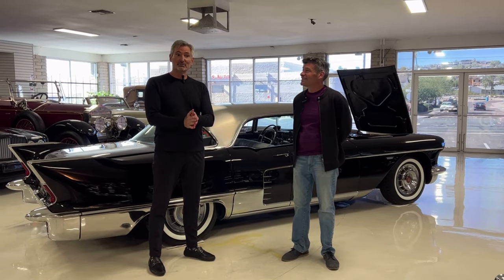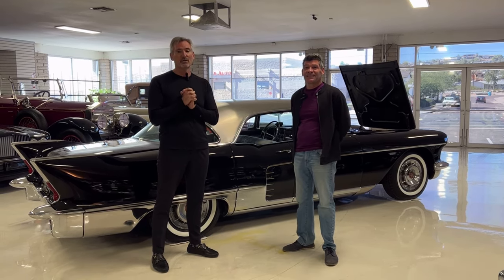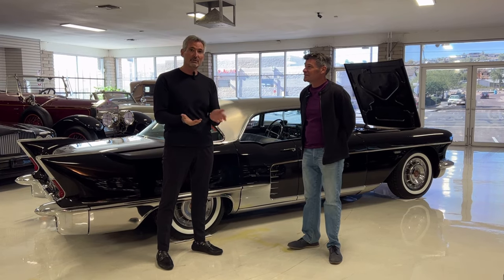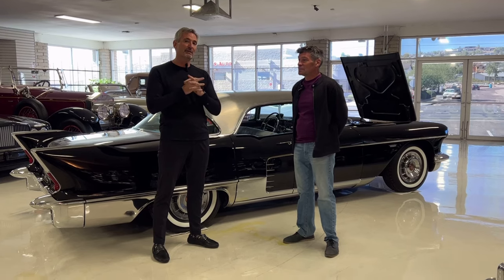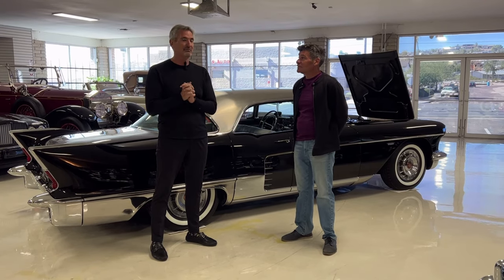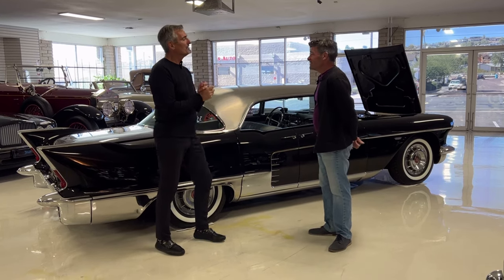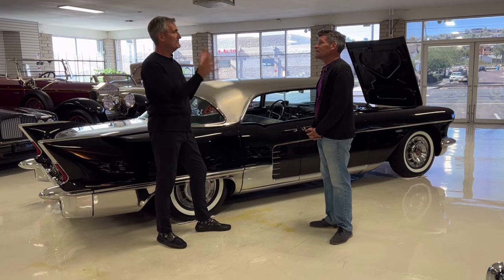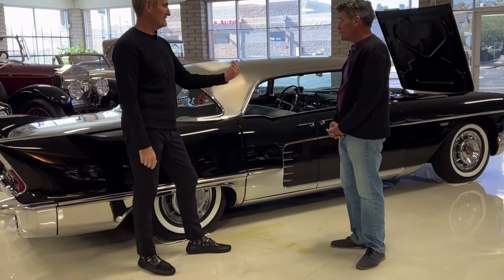I'd like to start by introducing William Link. William Link is a very well-known Cadillac enthusiast and restorer, and he's quite an expert in Eldorado Broughams — but you'll see for yourself. Why don't you tell us about some of the unique features and the real innovations that the Brougham captured back in 1957?